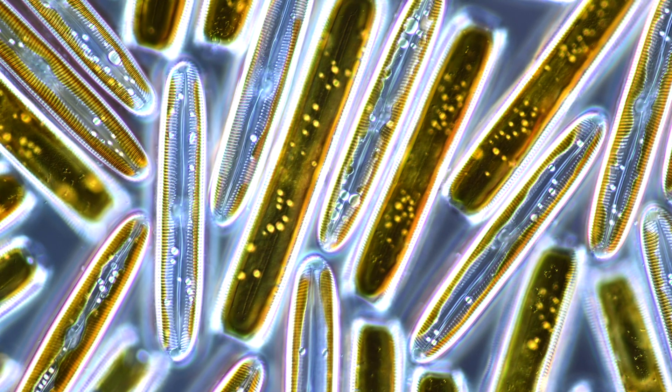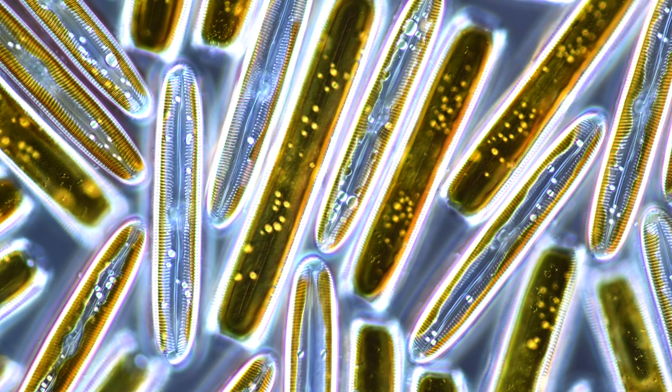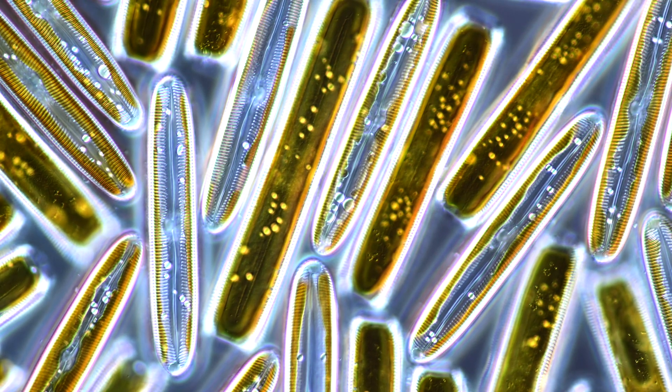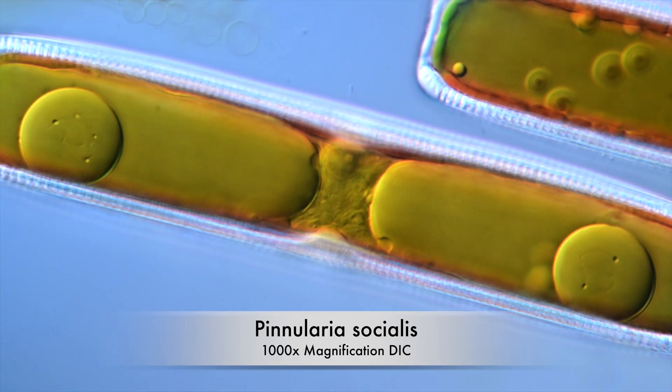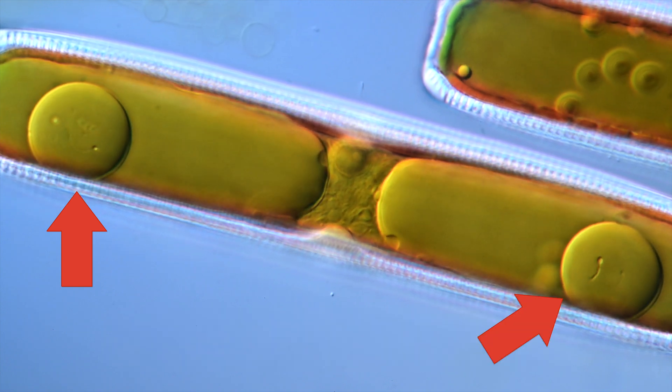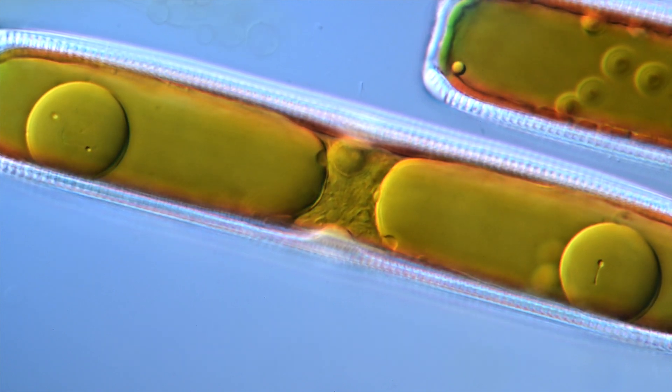What makes this particular diatom species so special is that these creatures carry massive bubbles of oil in their cell. These oil bubbles, also called oil bodies, can take up 30 to 40 percent of the cell volume and are visible without staining techniques.